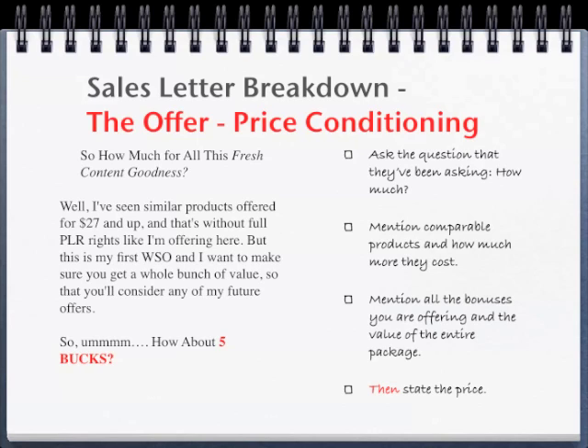So, how much for all this fresh content goodness? Well, I've seen similar products offered for $27 and up, and that's without full PLR rights like I'm offering here. But this is my first WSO, and I want to make sure you get a whole bunch of value so that you'll consider any of my future offers. So, how about $5? The first step in price conditioning is to ask the question they've been asking since the start: how much does this cost? But before you give the price, you want to mention comparable products and how much more they're going to cost. If your product gives lots of information, you can find comparable products at many price points. Then mention all the bonuses and the value of the entire package, and state the price.